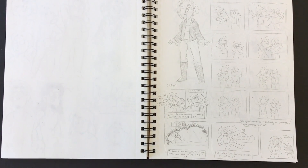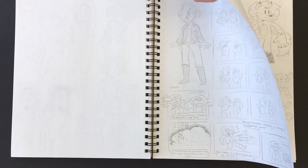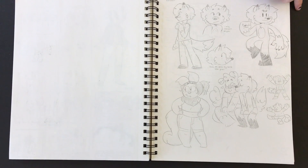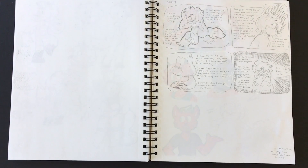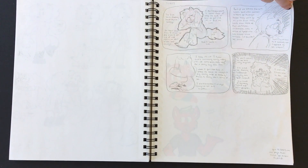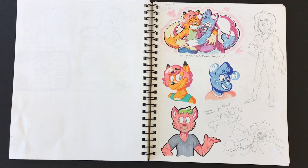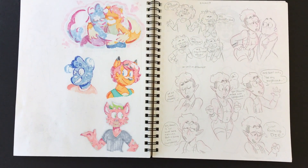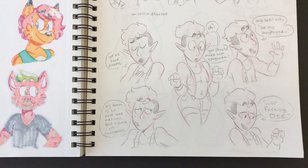Just storyboarding along here? Yeah. Sometimes I do little comics about my life. That's fun. Look at that — you love color too. Those are some intense colors. That is so fun, it's not even funny.